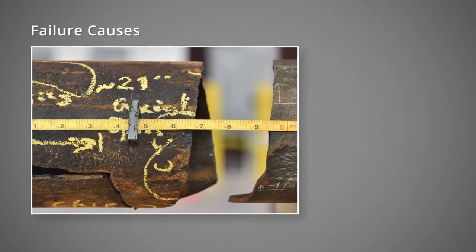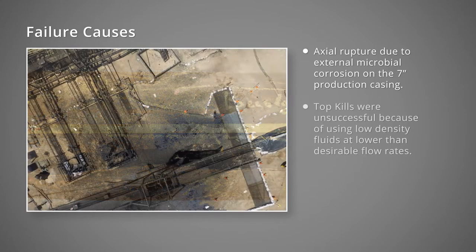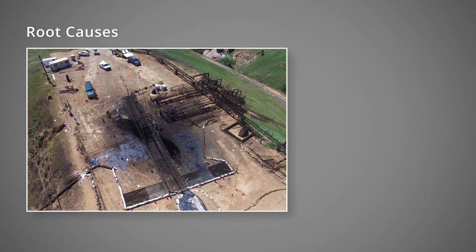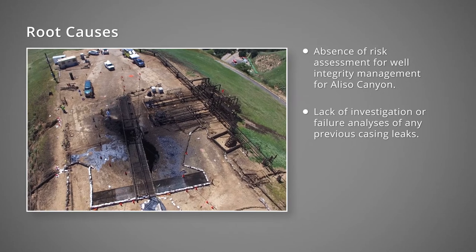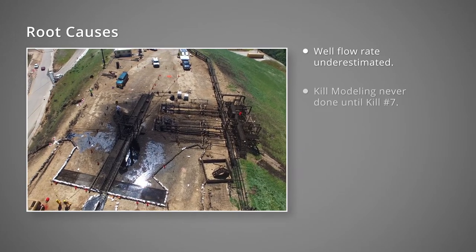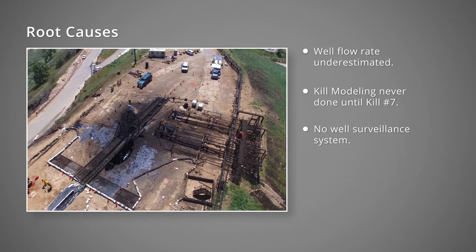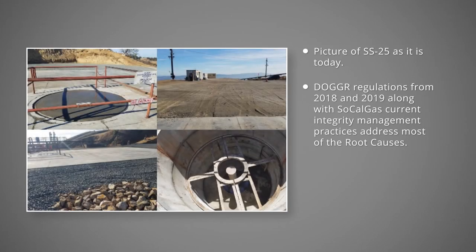The failure cause is that external microbial corrosion damaged the casing and resulted in the axial rupture. This well could have been successfully killed with heavier kill fluid at a higher flow rate. The root causes are: risk assessments were not conducted to assess the wells for integrity; previous casing failures were never investigated; casing wall thickness inspections were not required by regulations and were not routinely conducted in all wells; well flow rate was underestimated for SS-25 and kill modeling was never conducted prior to kill attempts 1 to 6; well surveillance system did not exist at Aliso Canyon; and the production casing was a single barrier. The current California regulations and current SoCal Gas practices address most, if not all, of the root causes identified here.